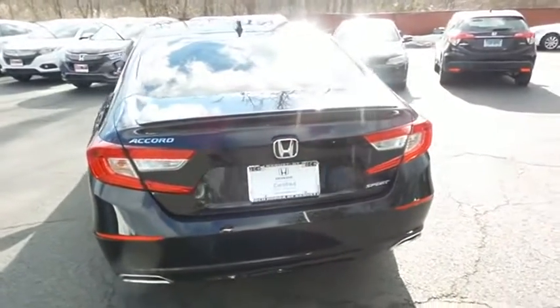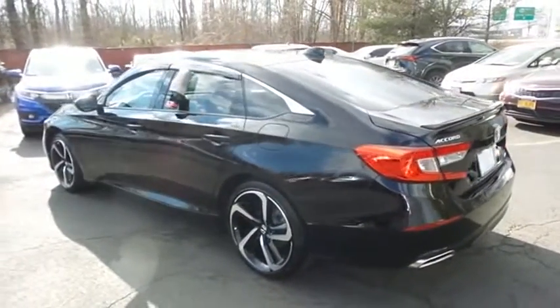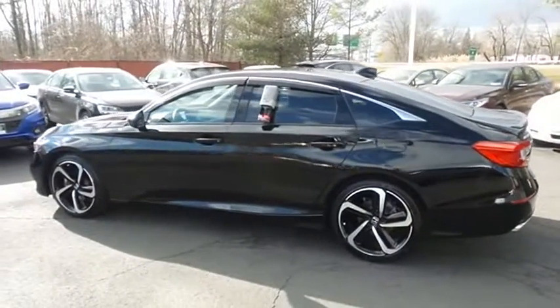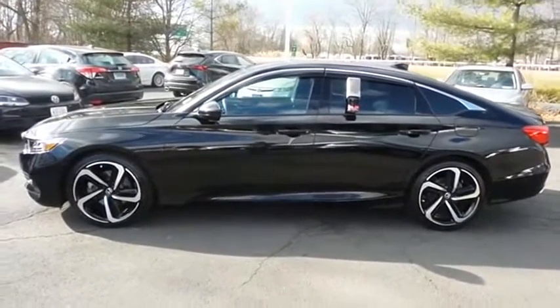This gorgeous Accord Sport has just arrived at Honda of Nanuet. It only has 3,000 miles. It's gone through a comprehensive 182-point inspection and it's backed by a seven-year, 100,000-mile powertrain warranty.